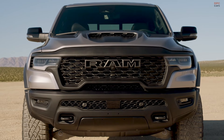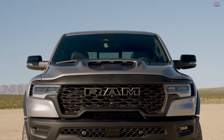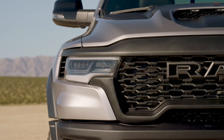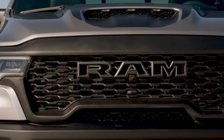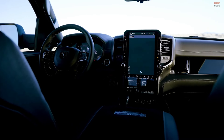The RHO mirrors the TRX in its off-road readiness but advances in technology and design. Both trucks share a fortified frame and a long-travel suspension system equipped with adaptive Bilstein dampers and large all-terrain tires. The RHO, however, introduces a new grille with a flow-through design that enhances engine cooling.